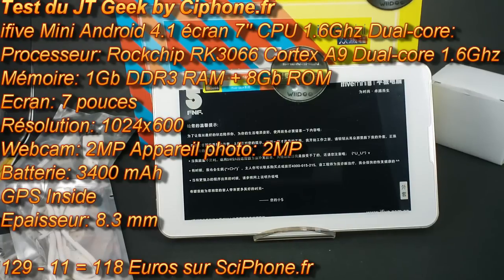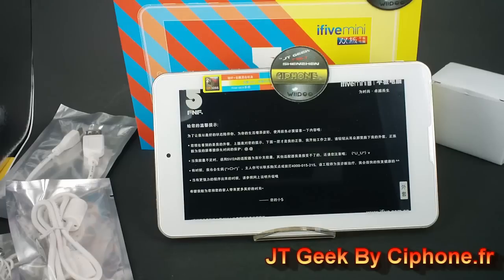Hey, welcome to a new test on GT Geek, the China Dig, directly from China — the only GT where we prove that seeing products in pictures is good, but video is better. This week, we will present a new brand in China: FNF. It's a special name, but it's the same company as a big brand in China. They do another product, another kind of PC Tab.